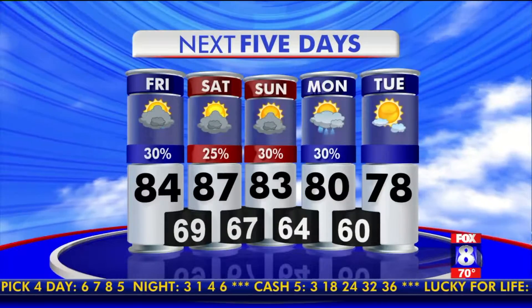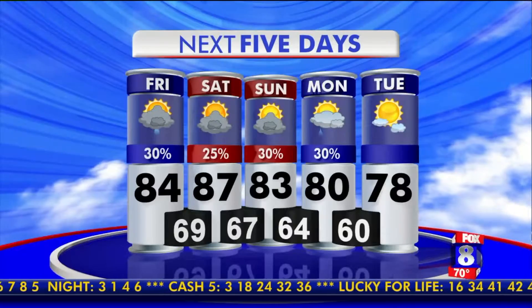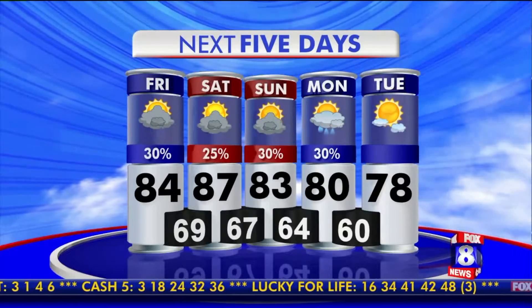We're headed up to 87 tomorrow, then we start to cool down to the upper 70s and low 80s by the end of the week.